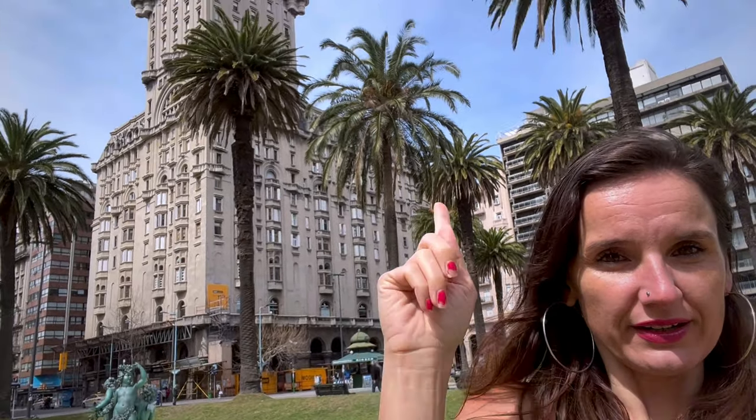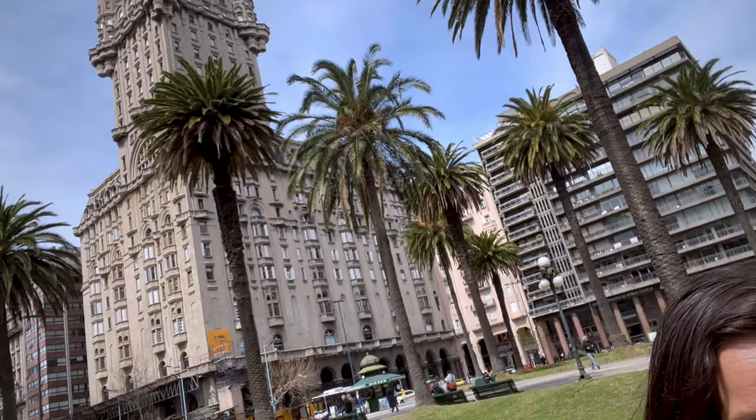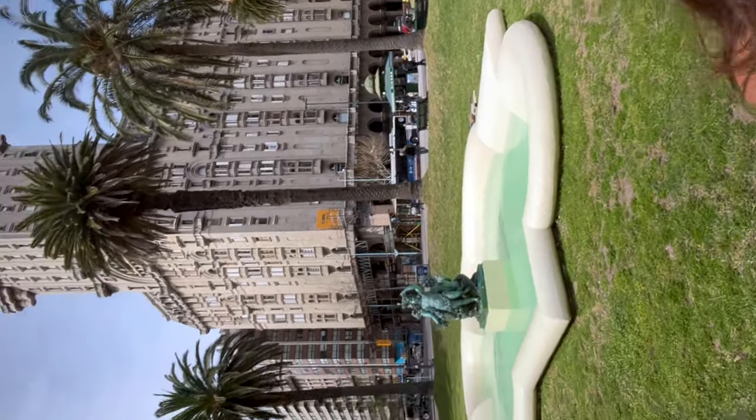There's a fountain in the back and this kind of building that you can see right now. I will show you up close how Independence Plaza looks around. You need to be a little bit careful because if you are sitting, people may come and ask you for money, but after that it's a really quiet place where you can sit and enjoy the fountain.